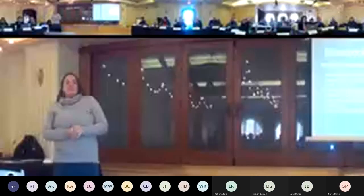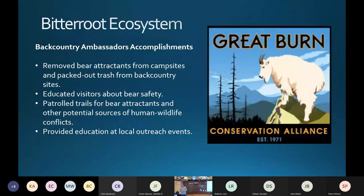In the Bitterroot, volunteers were supported to go in and take attractants out of campsites, look for attractants in the Bitterroots and in the wilderness, and educate visitors they saw while hiking on trails about bear safety. They did a lot of local education and outreach down in the Bitterroot. The biggest thing for them was removing bear attractants from campsites, packing out trash back into campsites.